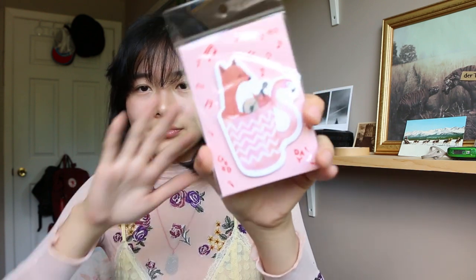This is from the same series — it's a fox sitting in a mug playing a banjo. It translates to candy poetry, so I guess the brand is called Tangshi.